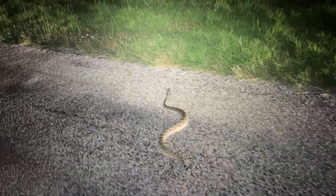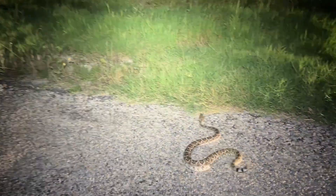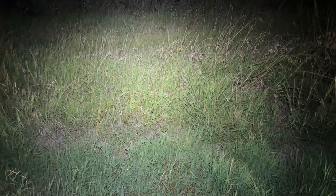There we go. Oh my gosh, it's moving. Keep going. Wow, that thing's super healthy. There it goes. That is so cool.